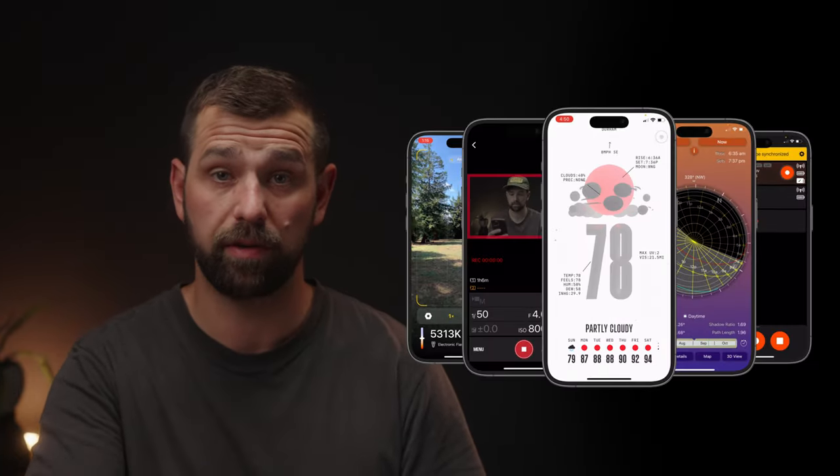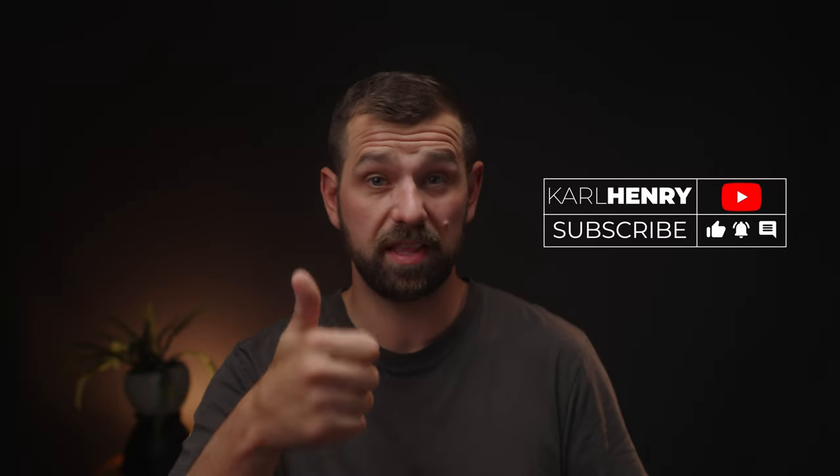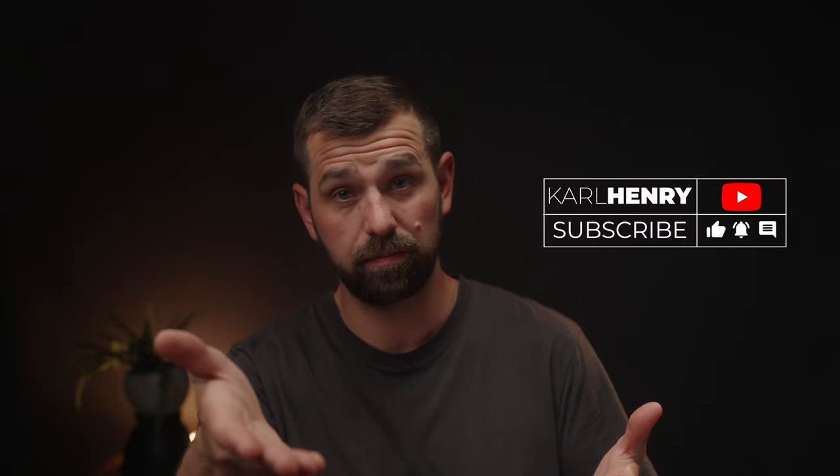Hey, here are the five apps you're going to need if you're a cinematographer or videographer. Stay tuned. First, thank you so much for watching this video. Hit that thumbs up, subscribe if you'd like to. Let's get into it.